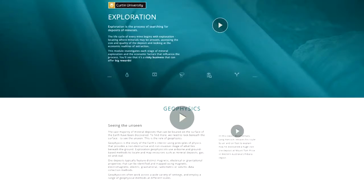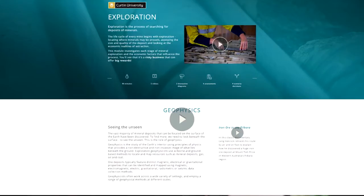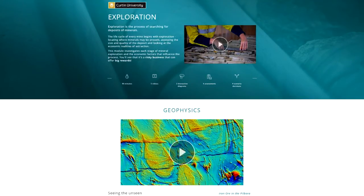Welcome to the Business of Mining. The project itself is actually a four-week online course which students can come and enrol in for free. You'll find there are four modules which explain the life cycle of a mine and the business processes involved behind it. Within each particular module, there's a whole range of different activities that you can do.